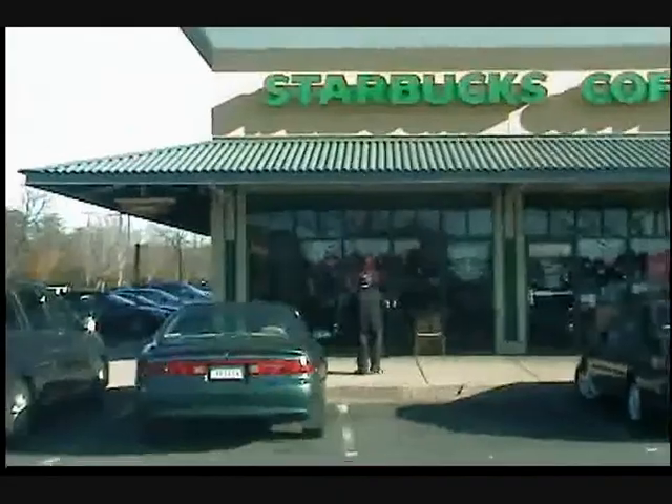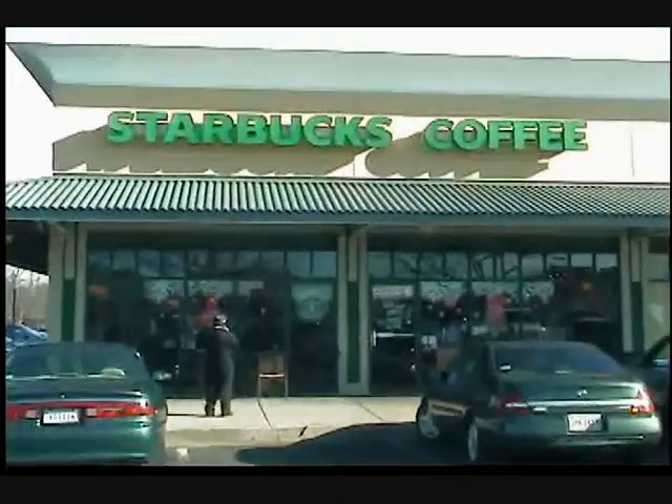I almost forgot one thing — vitally, vitally important for this process of going down there to take a look at this property to check on it. You cannot leave your office without this. So now that we have everything that we need, we're all set. Time to go down to Bryan's Road.